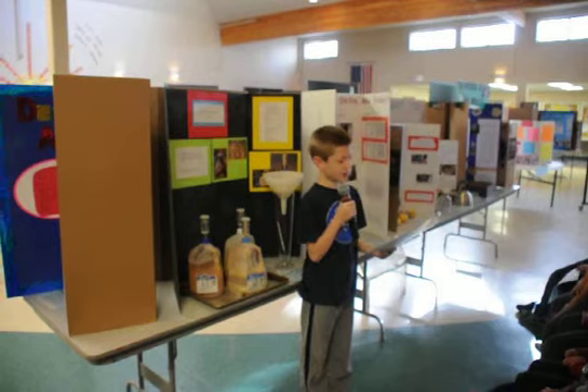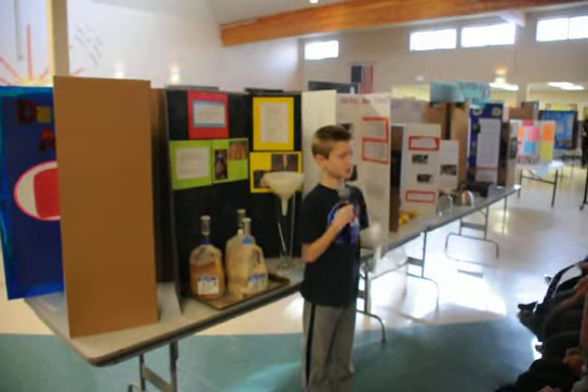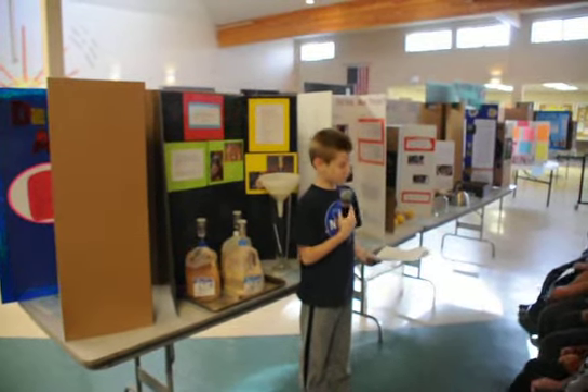I peeled and blended the bananas and added more bananas. January 13th.